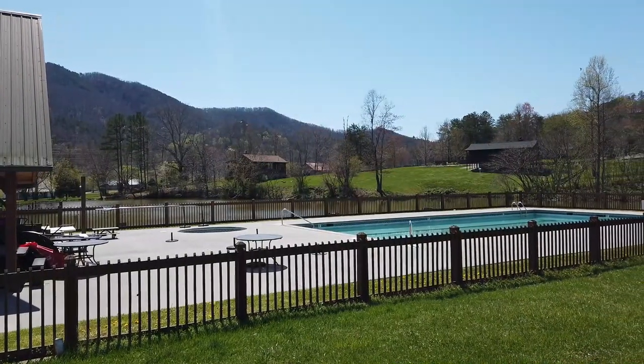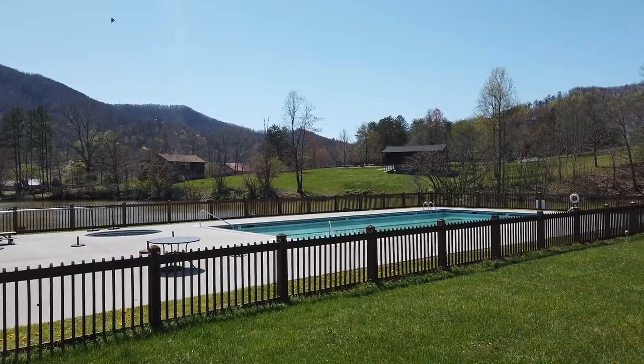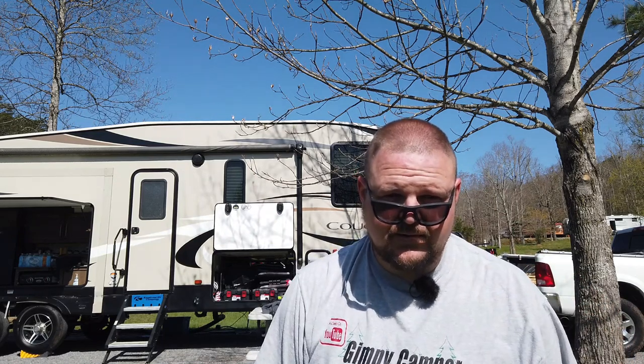Hey guys, it's Bear with The Gamey Camper. Sorry about the glasses, the sun's bright out here, and it's the last chance I had to do this video so we're just going with it. But I just had to share what is possibly the best RV campground in the Pigeon Forge Smokies area — I don't know if I want to tell you because this is such a great place I might want to keep it to myself.